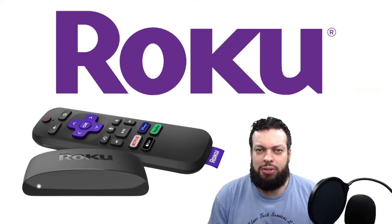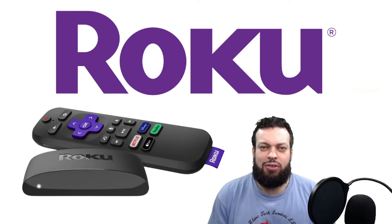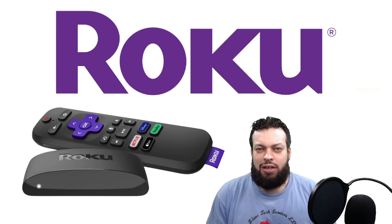Roku is arguably the best-known media player. However, over the years, I believe that they have fallen from grace. If you already have been using it for years and you really like the layout and platform, I encourage you to keep doing so. However, certain apps are no longer available on Roku, which means it's not supporting as much as some of the other streaming players.